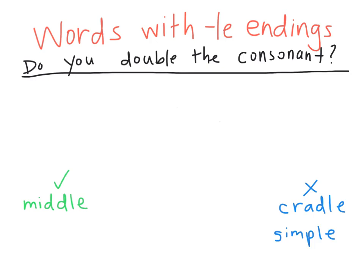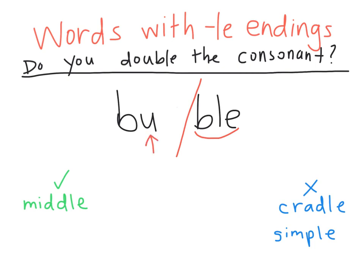Try this one with me — write it on your paper: B-U-B-L-E. Where would you divide this word? The BLE makes its own syllable. We divide it before that B. Now we have B-U. Is this an open syllable or closed? It's open because it ends in a vowel. This would say 'boobble' — that's not the word we want to write. That means we do have to double the B. Now it says bub-ble, bubble.